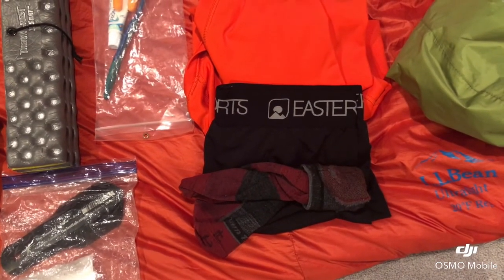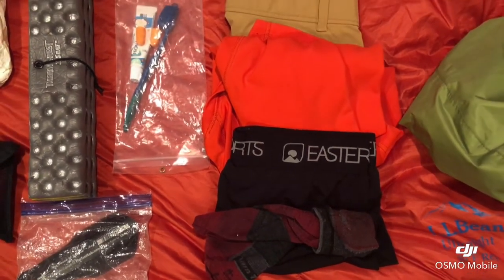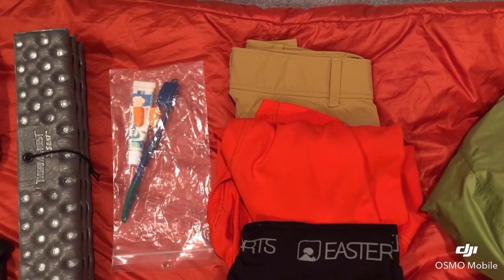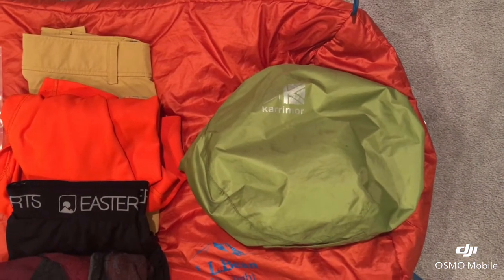Moving to the right, I also have my overnight clothing. I have some underwear, socks, a shirt, and a pair of shorts. And finally I have my bear bag.